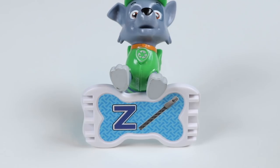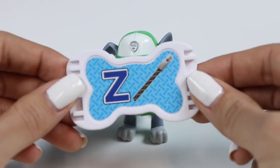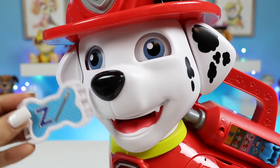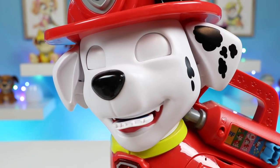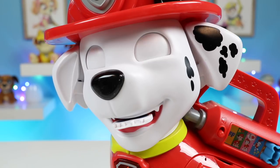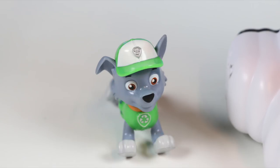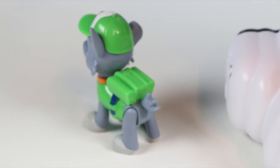Wow, I'm so tired! Good thing this is the last treat — I don't know how much more dancing my paws can take! Let's end on a high note, everyone. Here's Z. This is a blue Z — good one! Let's finish strong!